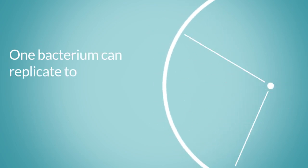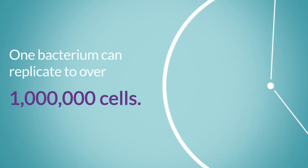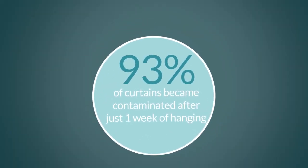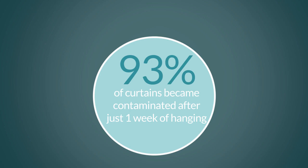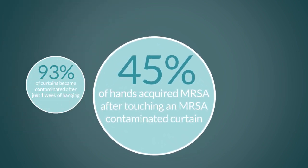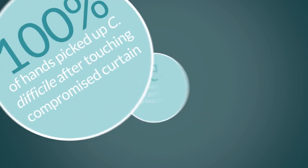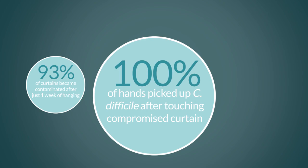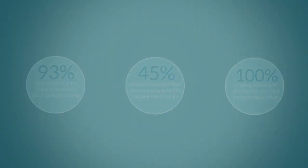One bacterium can replicate to over one million cells — why risk it? Studies show that 93% of curtains become contaminated after just one week of hanging. 45% of hands acquired MRSA after touching an MRSA-contaminated curtain. 100% of hands picked up C. difficile after touching a C. difficile contaminated curtain.